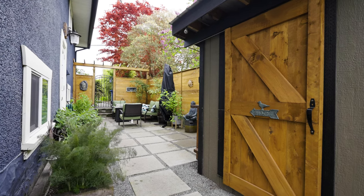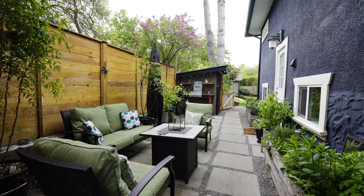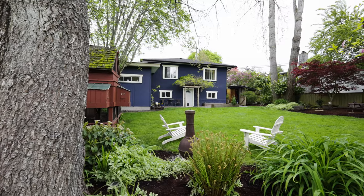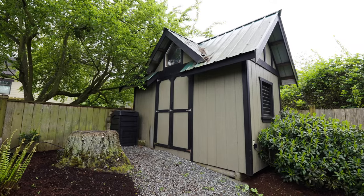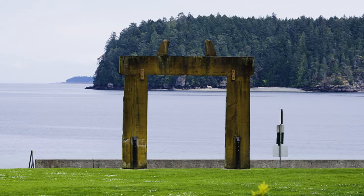Enjoy the spring and summers in your zen-like patio area with a built-in barbecue, beautifully landscaped, fully fenced yard, a garden shed, and a powered workshop.